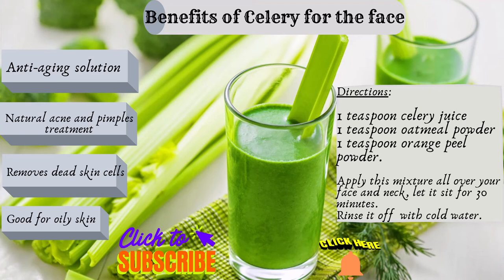Removes dead skin cells. Celery juice helps in removing harmful toxins from the skin, which can cause skin problems. It is also good for maintaining the pH of your skin and keeps your skin rejuvenated.